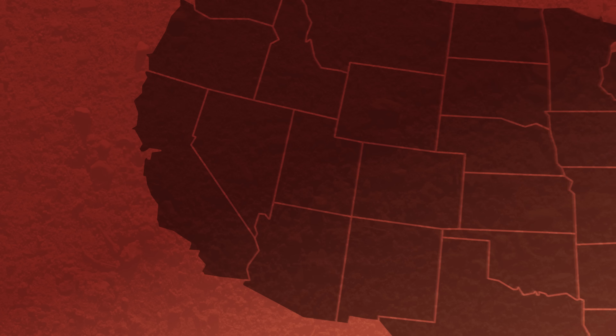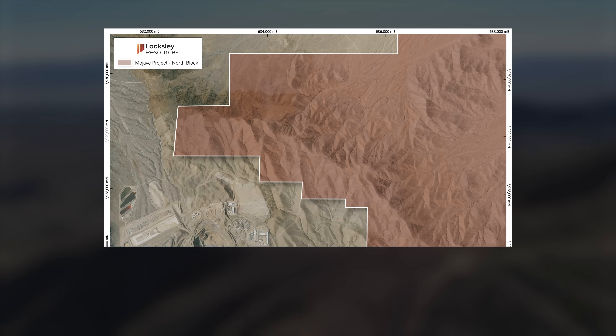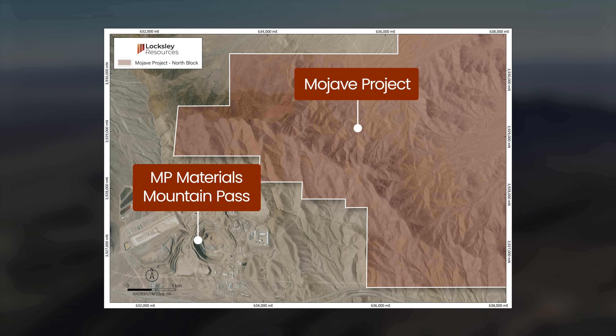Located in San Bernardino County, California, Loxley's Mojave Project sits in one of the most strategic critical minerals corridors in the U.S., directly adjacent to Mountain Pass, the only operating rare earth mine in the country, backed by both the U.S. Department of Defense and Apple.